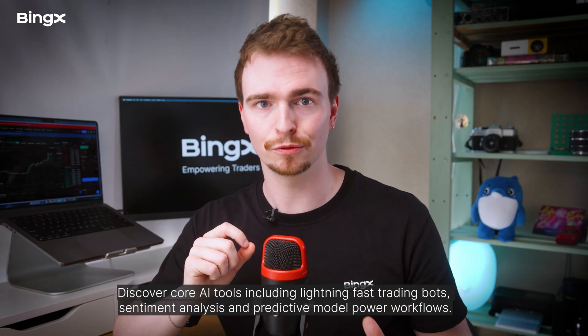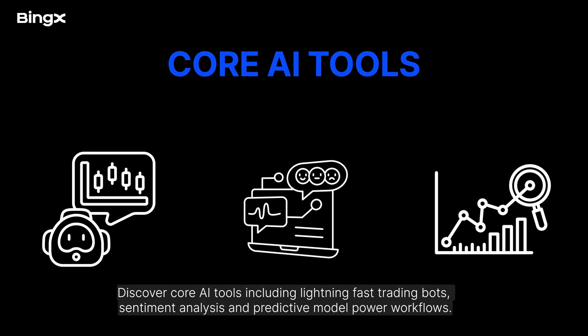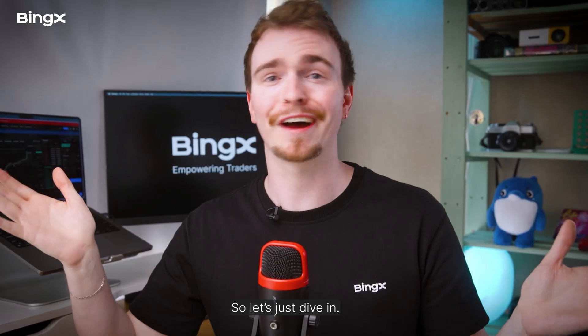We'll discover core AI tools, including lightning-fast trading bots, sentiment analysis, and predictive model-powered workflows. Let's dive in.